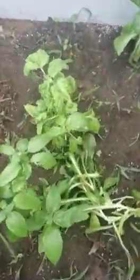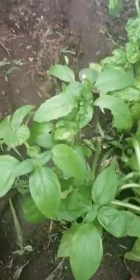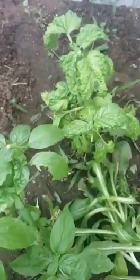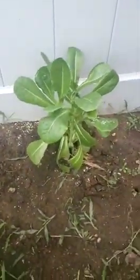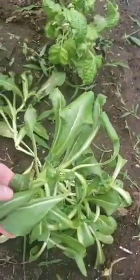My herbs — I ended up pulling up the parsley, it wasn't coming back the way I wanted it to. This is two different kinds of basil, and I put some romaine lettuce in there — I'm just using that to supplement my salads. My mint, as you can see, has already started spreading, but I don't care because I like mint.